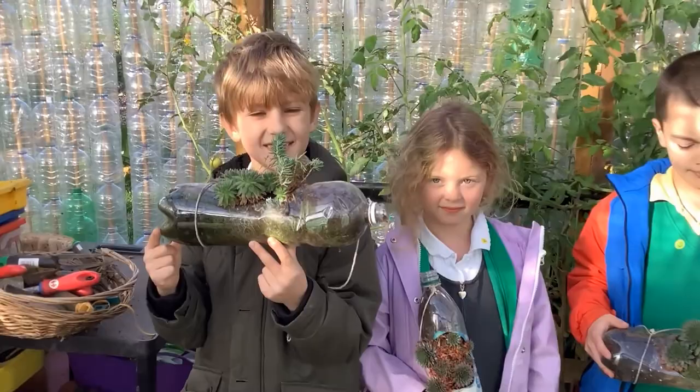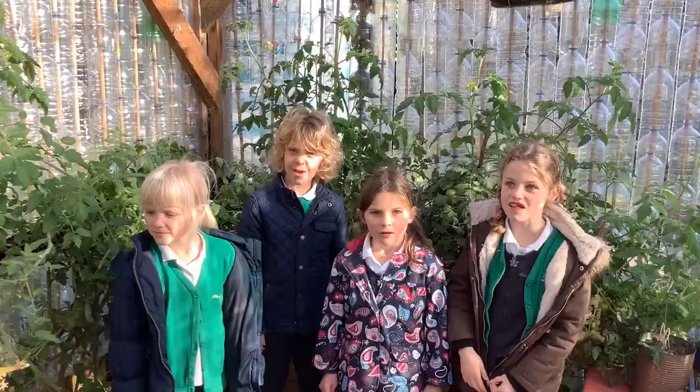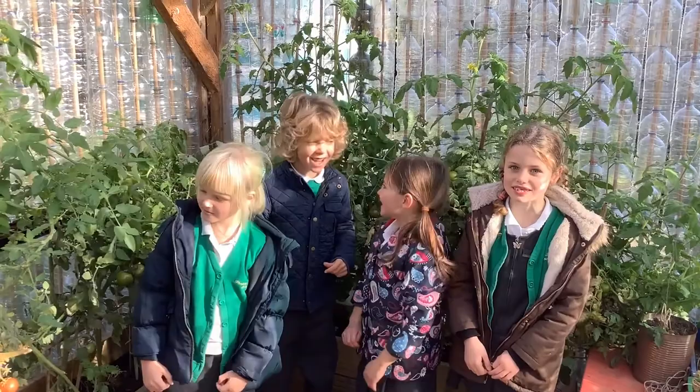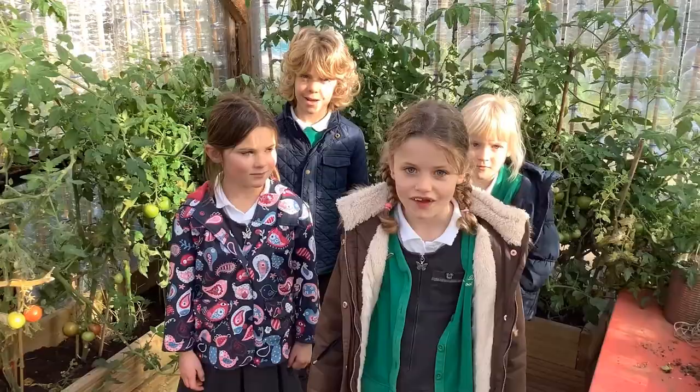We are growing rhubarb in a recycled tyre. We have grown tomatoes — this tomato has grown really tall because our greenhouse is so hot. Look what I found! The sun makes these go red. We are growing our tomatoes to feed to the chickens.